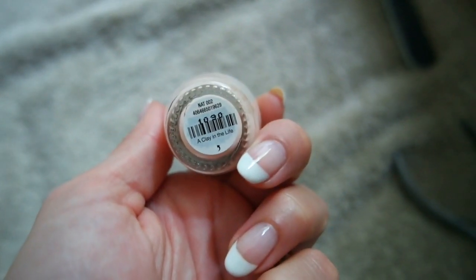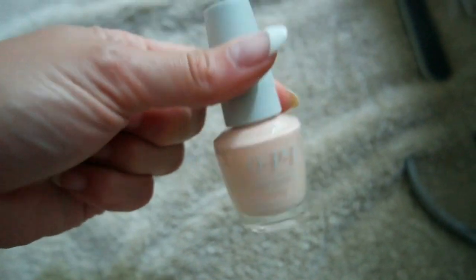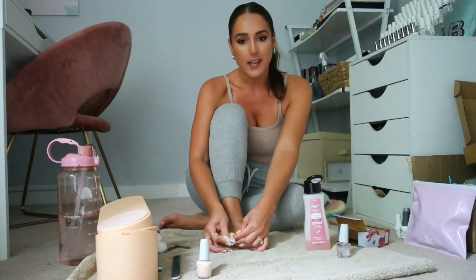I'm not sure what it's called but let me pull it out — this is in the shade 'A Clay in the Life.' Very clever. I feel like this is gonna be gorgeous on the toes. When I film pedicure videos, I just like to look at the camera. It feels more like a hangout session as opposed to a tutorial, so I want to look at you. If you're looking for a full pedicure tutorial, there are a few on my channel — go check those out for more step-by-step instructions.